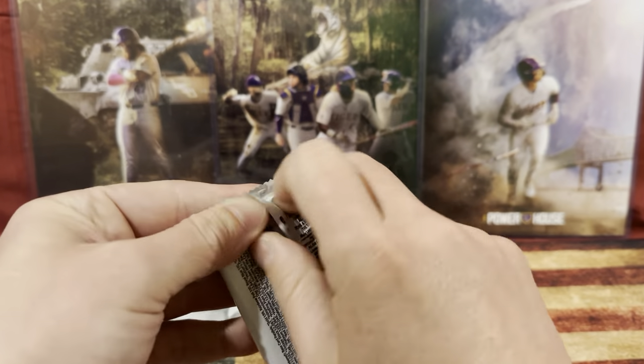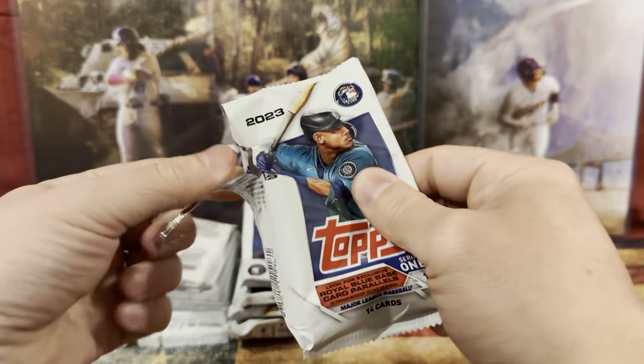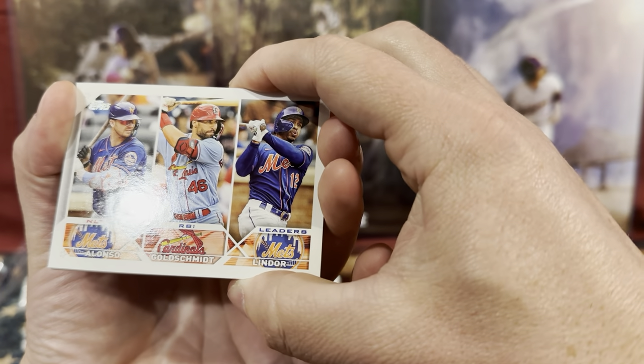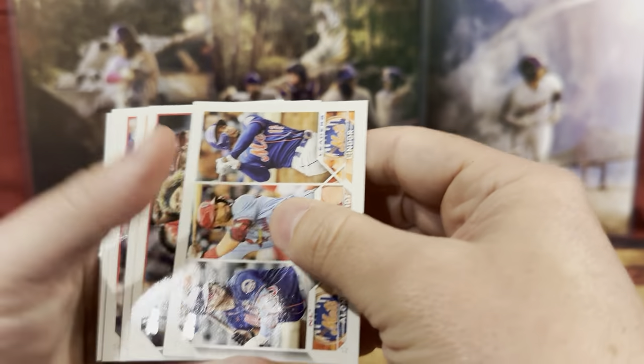We're just going to rip these open and see what we get. Thank you to Melissa and Keefy for these. Oh, a triple card! We're going to start it out with Goldschmidt, Lindor, and Alonzo.